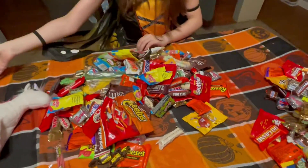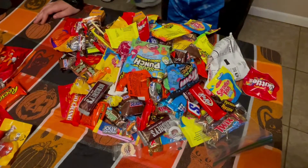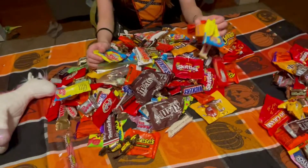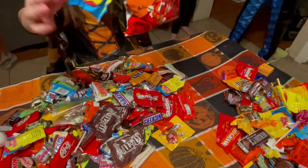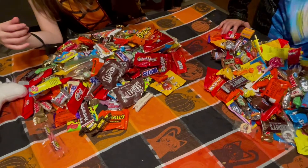Oh, look at the pile Addie's got! Here's Tyler's pile. Here's mine. Here's Addie's. What's your favorite one? The Cheetos and those, and the Swedish Fish. I can't wait to try those — those look good.